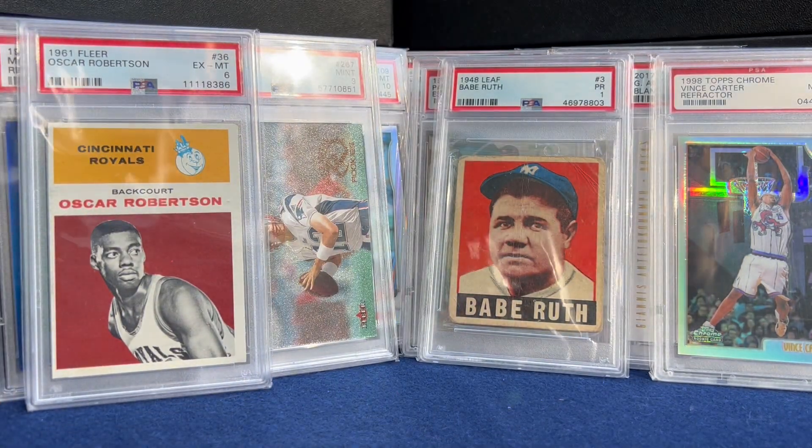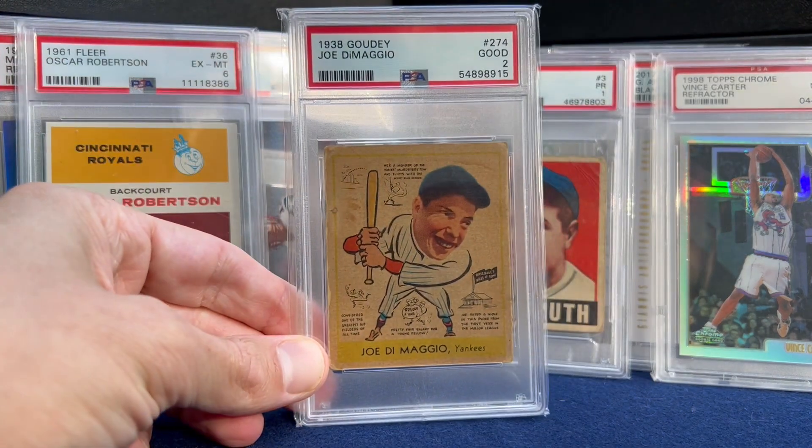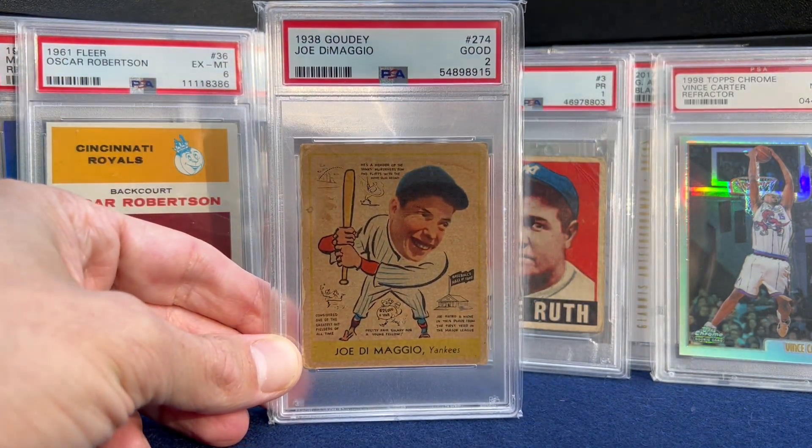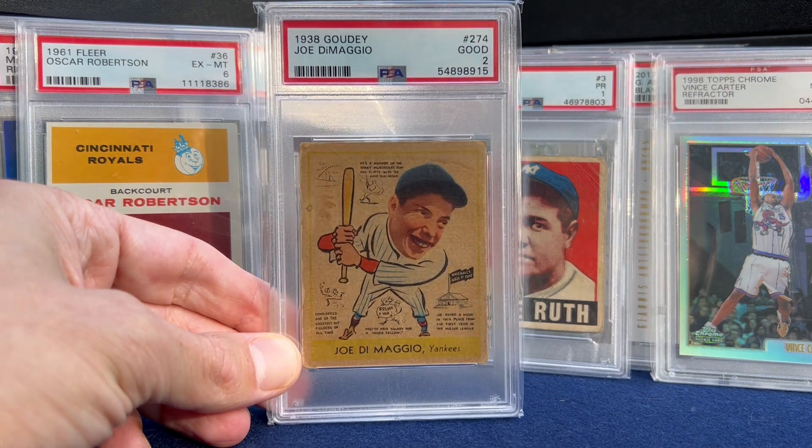Moving to the top three. Number 3 — 1938 Goudey DiMaggio in a two, with the scribbles of course. Fantastic rookie card.